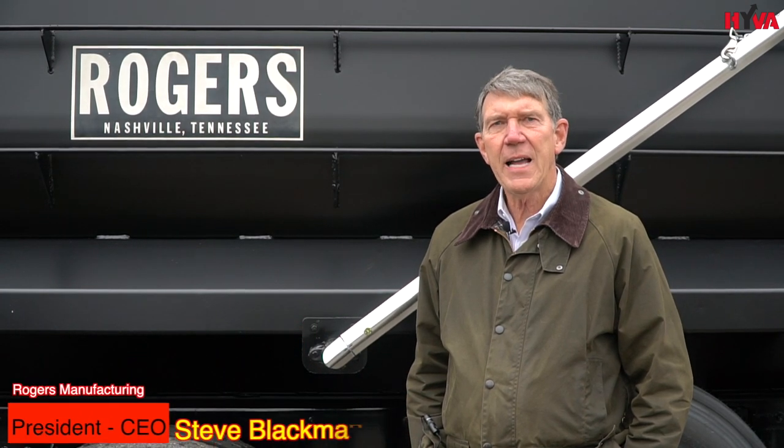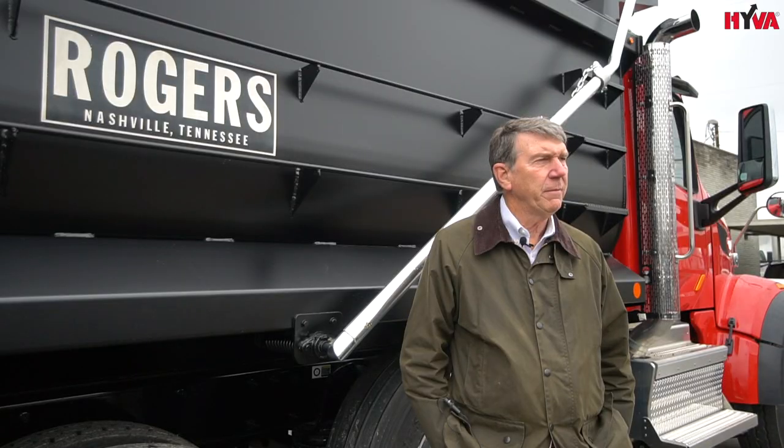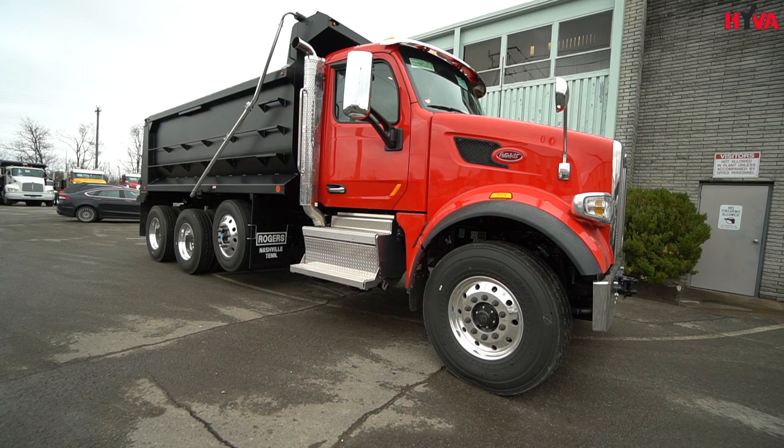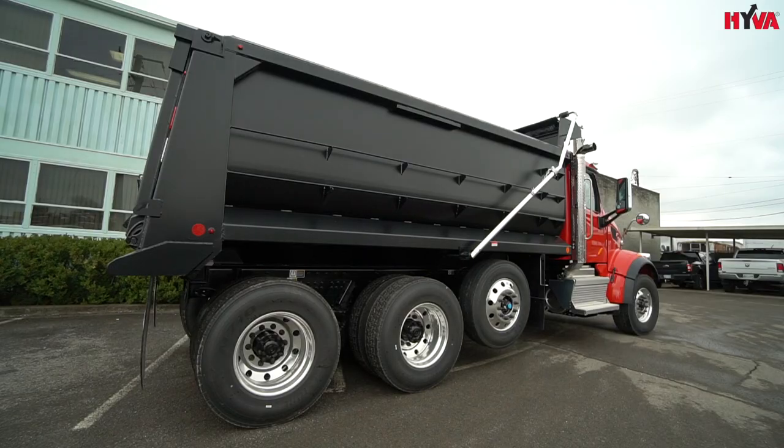My name is Steve Blackman and I am President and CEO of Rogers Manufacturing, a dump truck bodybuilder located in Nashville, Tennessee. Rogers was started in 1946 and we have been at this same location ever since. Of course we have grown.